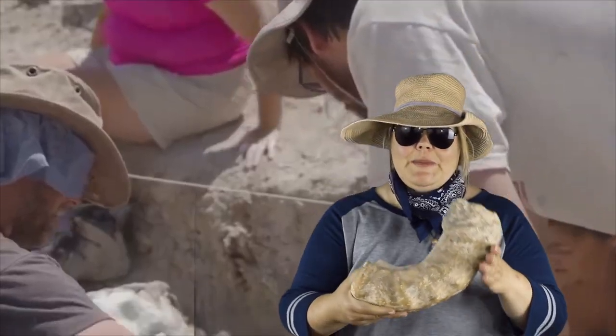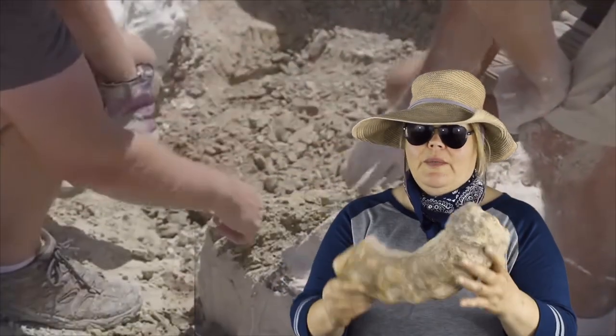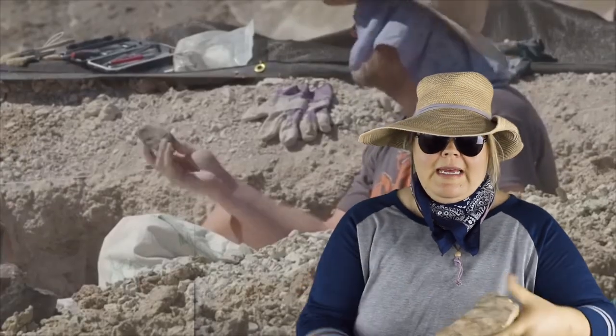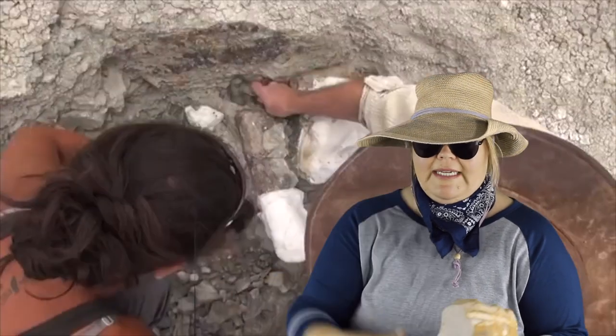Wow, look at this one. This is so huge. I don't know what this is. Let me think about it. It does look familiar. I don't think it's all here, though. It looks like it should be bigger. Let's look at another one.